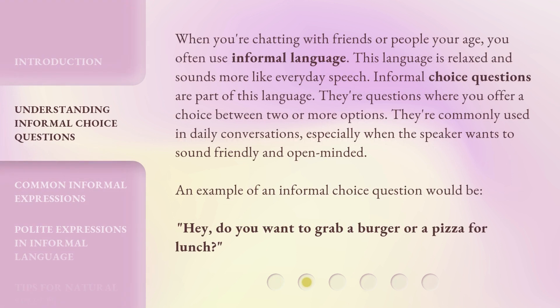When you're chatting with friends or people your age, you often use informal language. This language is relaxed and sounds more like everyday speech. Informal choice questions are part of this language. They're questions where you offer a choice between two or more options. They're commonly used in daily conversations, especially when the speaker wants to sound friendly and open-minded. An example would be: Hey, do you want to grab a burger or a pizza for lunch?